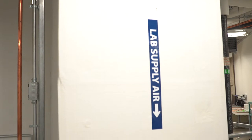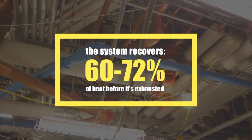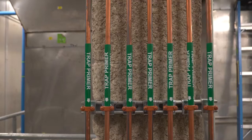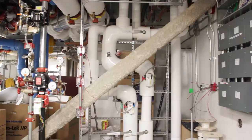We spend a lot of time looking at different ways to recover that heat and capture it. We have a high-performing heat recovery system that captures about 60 to 70% of the heat before it's exhausted out of the building, which really reduces our heating load in particular, and a little bit of our cooling load in the summer.